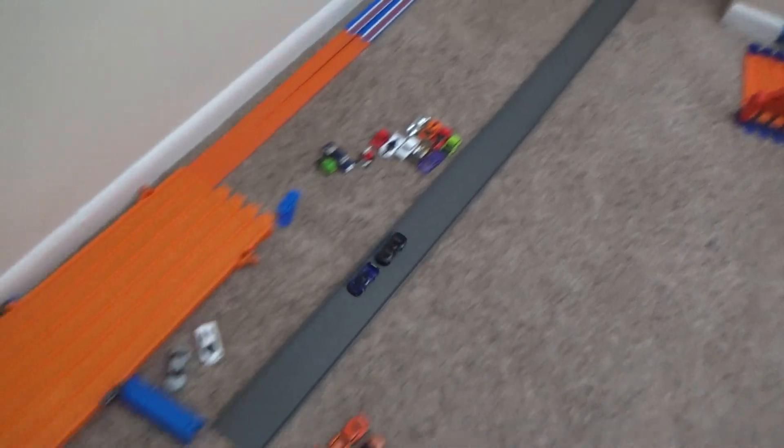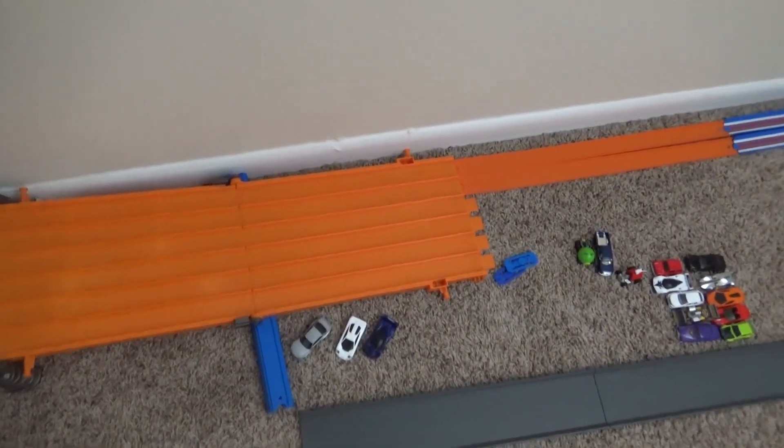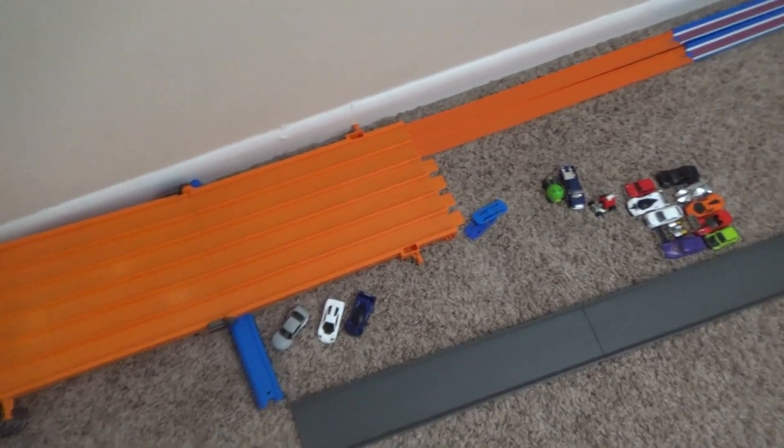Next we'll have the Pagani Zonda taking on the Mercedes-Benz 560. The Pagani Zonda blocks the black Mercedes and advances to the next round. Then it's Hot Wheels versus Matchbox again - let's see if the MB can advance.